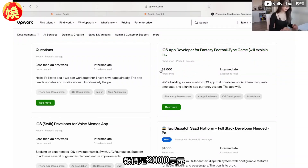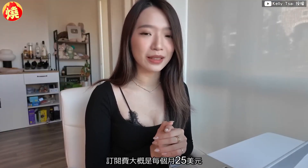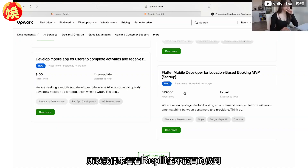There's an iOS app developer listing for a fantasy football type game with a fixed price of two thousand dollars. If Replit can do this, the subscription fee is just $25 a month — so by paying that $25 you can potentially build an app that earns you $2,000 or at least a couple hundred dollars. There's even a $10k listing here, which is a pretty crazy but very valuable opportunity.